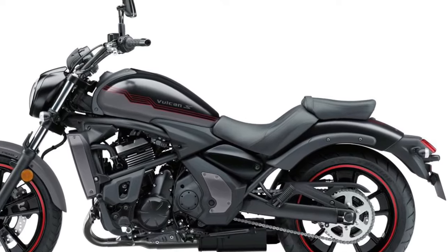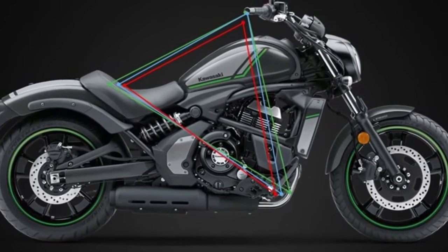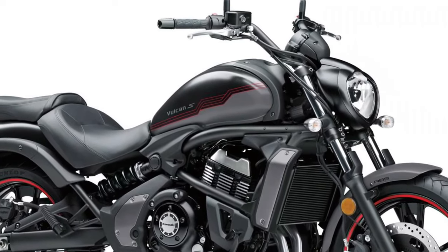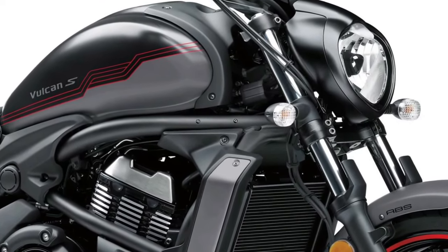This ensures consistent performance and reliability, even during extended rides in varying weather conditions. The updated engine management system enhances fuel efficiency while reducing emissions, aligning with the latest environmental standards.